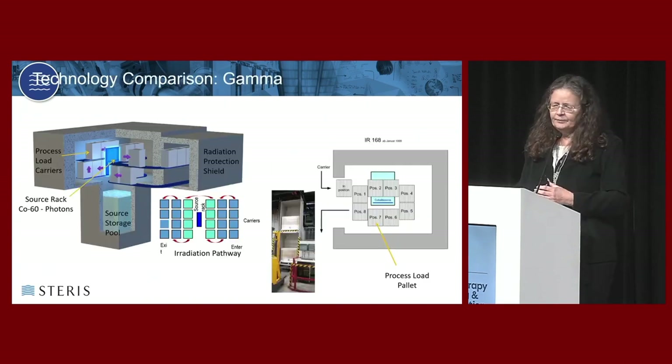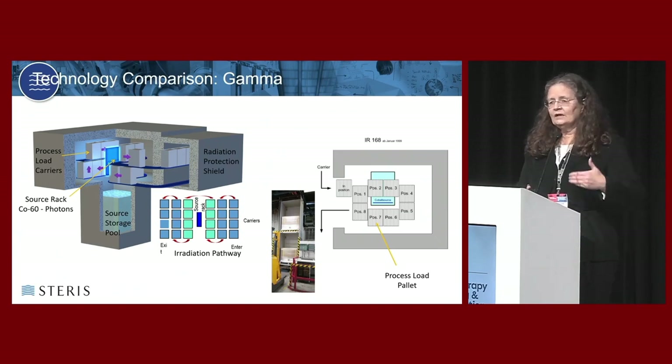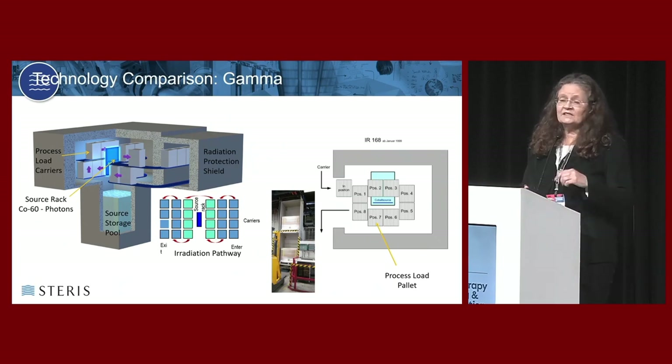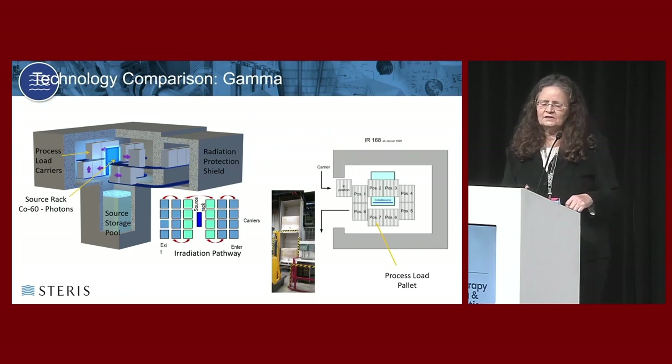Many of you will be familiar with gamma. A standard system usually has carrier bases in the United States. In general, you have a radioactive source in a rack inside a big concrete bunker with a big pool of water underneath the floor. Product ratchets step by step around the source until it's gotten the total cumulative dose requested. When not being used, the source rack goes down in the pool - but it still decays. Because it's radioactive, from the second cobalt-60 is produced, it is decaying. That's the limitation of gamma.